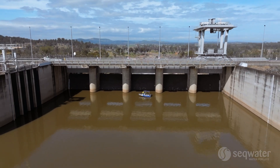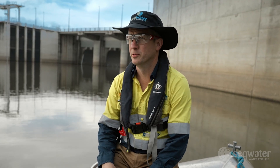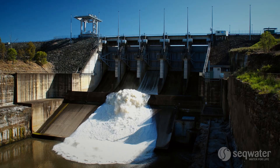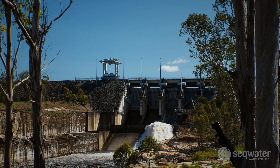During a flood event, the water can go most of the way up those walls — that's what the dam is designed to do. At that point the gates would be operating and we'd be making controlled releases, and that's all about managing those flood events.